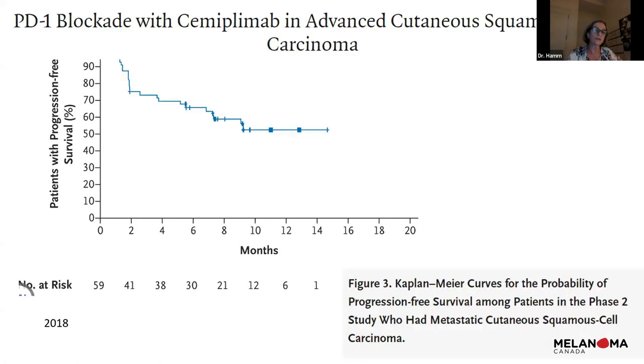Cemiplimab is in the same class of drugs — PD-1 inhibitors — blocking that PD-1 brake. It's quite remarkable for squamous cell carcinoma patients. It's equally toxic as nivolumab and has the same side effects. I recently had a patient with uncontrolled skin lesions everywhere. She only got two or three treatments due to bad diarrhea, but her skin lesions came under control — pretty remarkable.